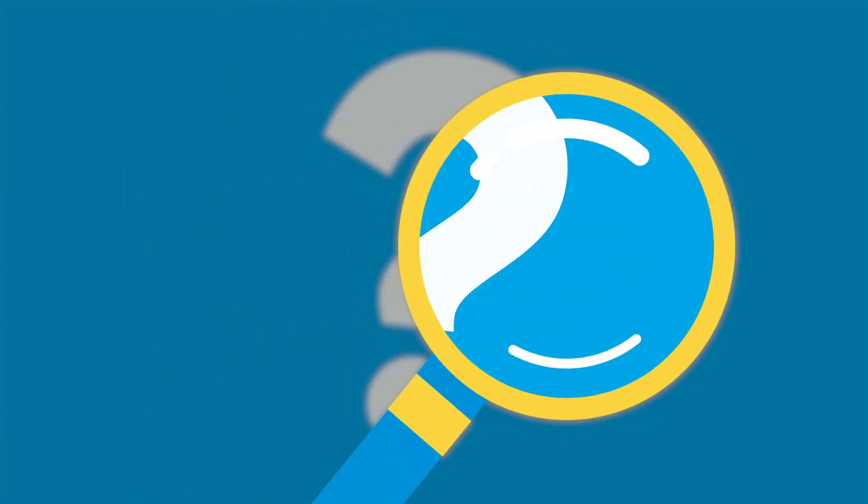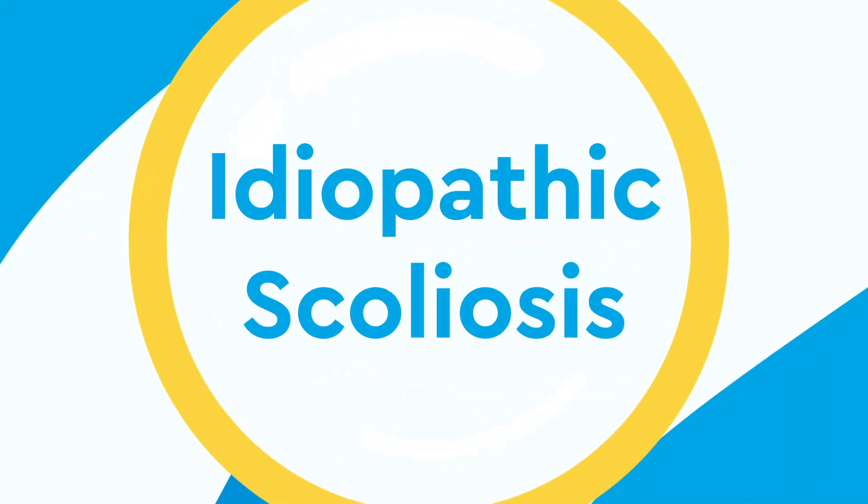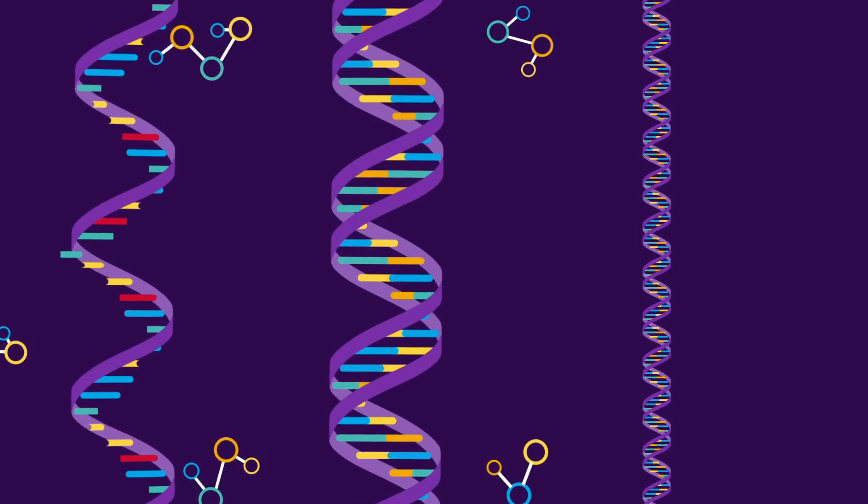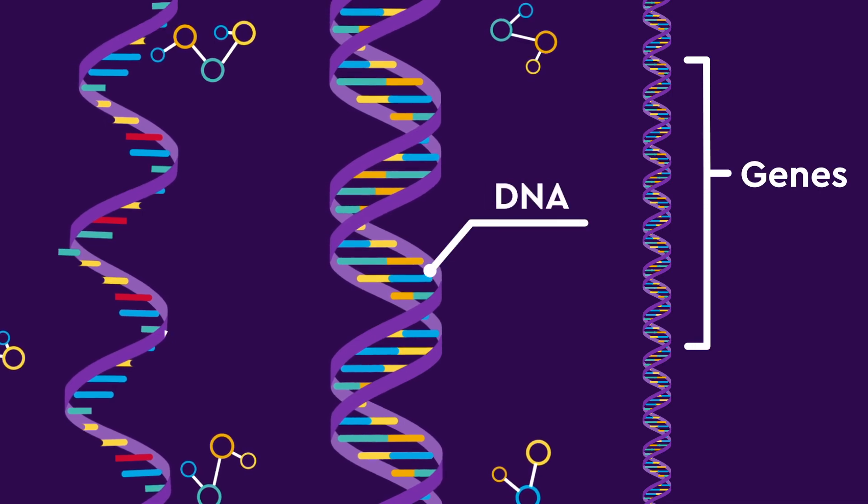In most cases, we don't know what causes scoliosis, and we call that idiopathic scoliosis. Doctors and scientists are looking for answers in your genetic makeup—your genes, DNA, and RNA.